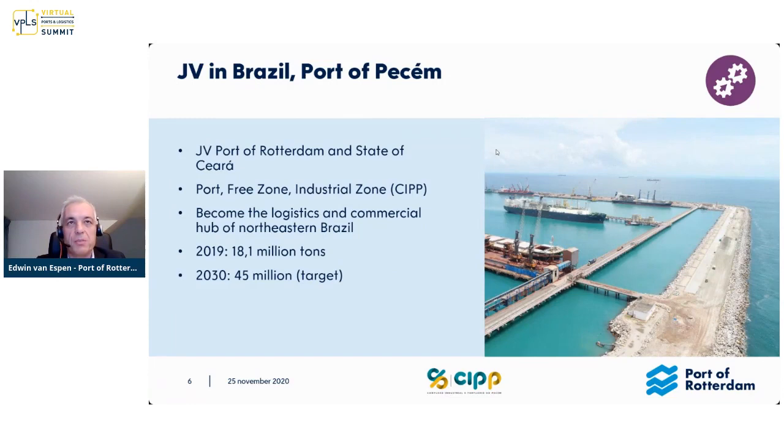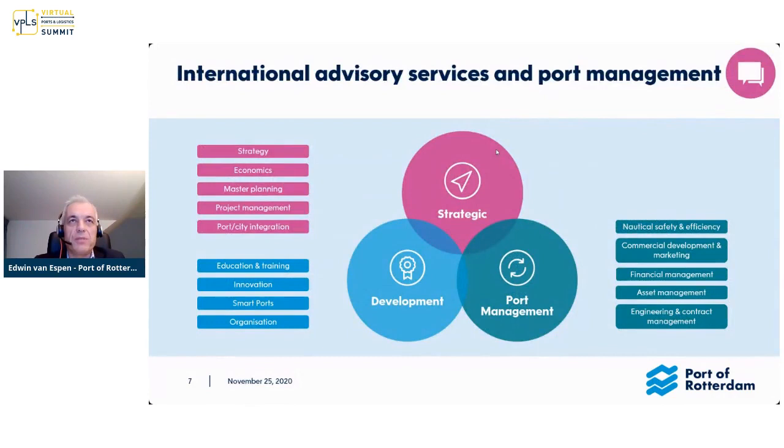We are repeating that experience in Brazil, in the north of Brazil. We are joint venturing with the state government, and we are in the port of Pessin, where we have a very ambitious target. By 2030, we want to have more than double the volume. That means you have to be really future-proof to make sure this is going to happen.